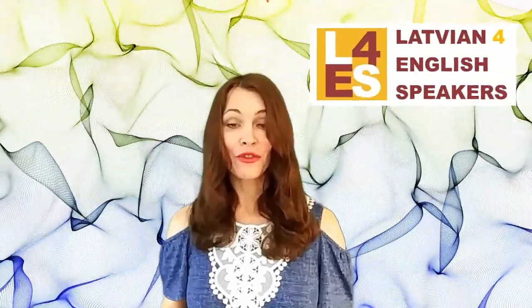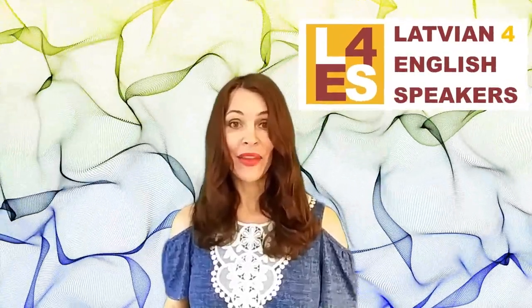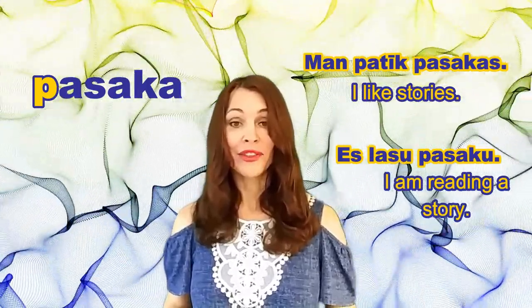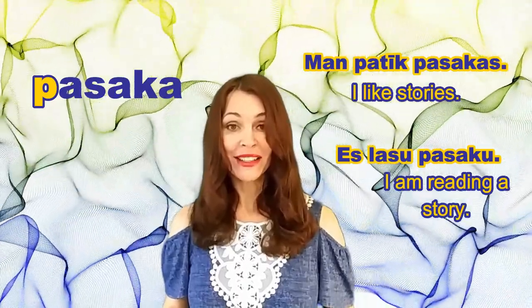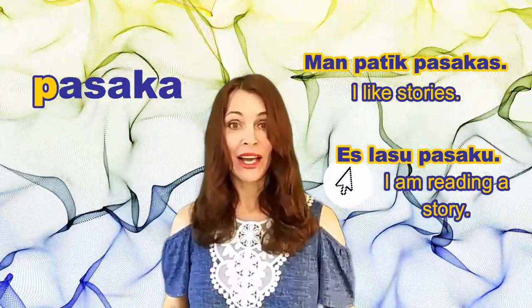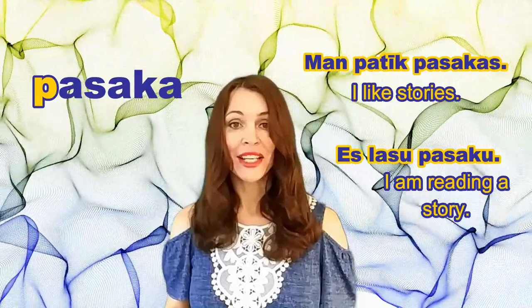I'm mentioning this because in my course, Latvian for English Speakers, I teach why words change endings like this. But look at another thing: the first sentence means 'I like stories' and the second means 'I am reading a story.' Both sentences have the word 'I' in English, but in Latvian we have different words for 'I.' In the first sentence we have the word MAN, and in the second sentence we have the word ES — and they are both translated as 'I' in English. This is also something I teach in my course.